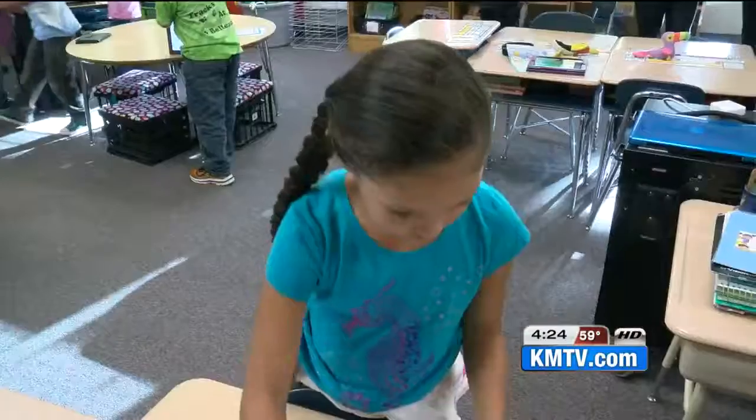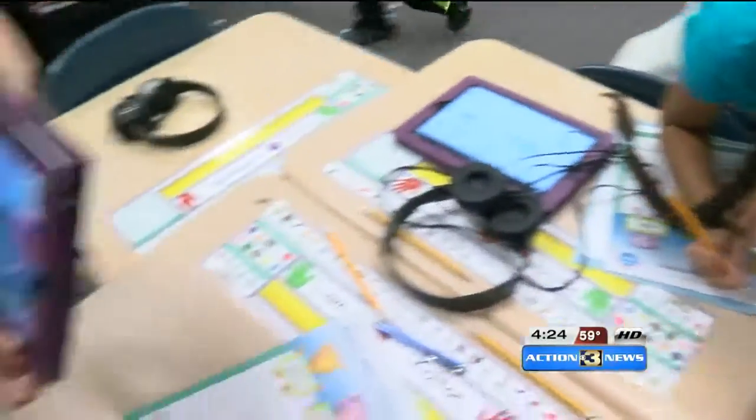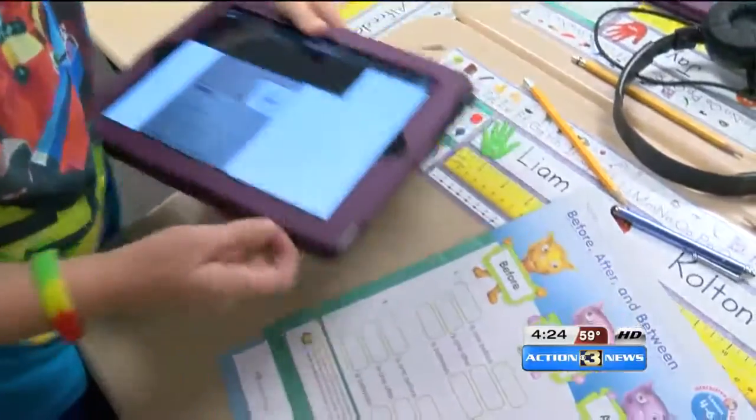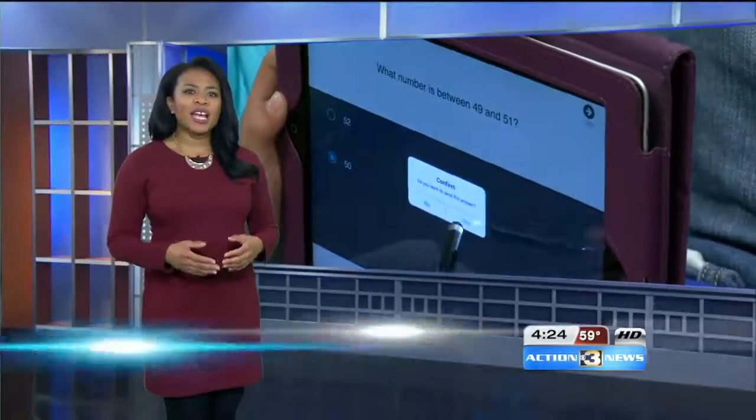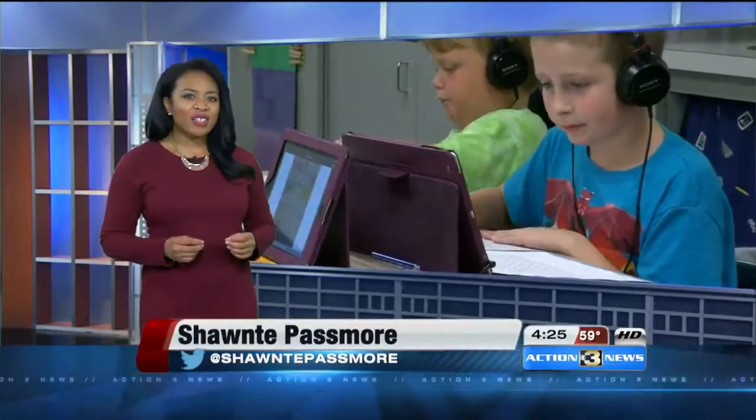The kids are really becoming self-directed learners. They're able to help one another, learn from each other, and get inspiration from each other. Right now the district says an eighth of its teachers are certified for the iPad Academy, but the goal is to have it in every class.